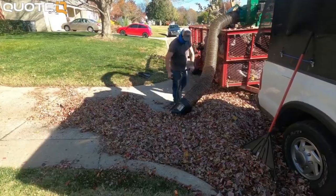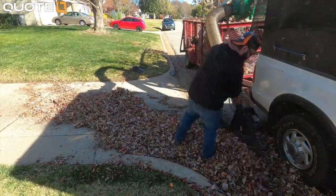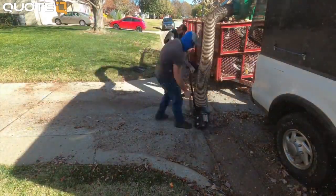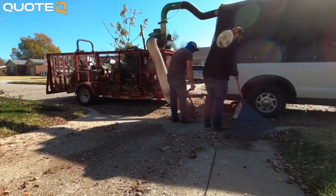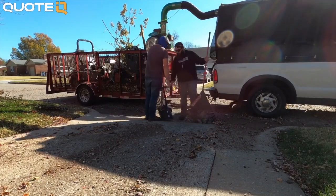Here's the thing with leaves: when you're blowing them out, they fluff up. Sometimes they've been sitting there for two months, it's rained, and they're matted down. It looks like there's nothing there — barely anything. Then you get to blow it with your blower and all of a sudden you've got six-foot-high piles in the middle of the yard.